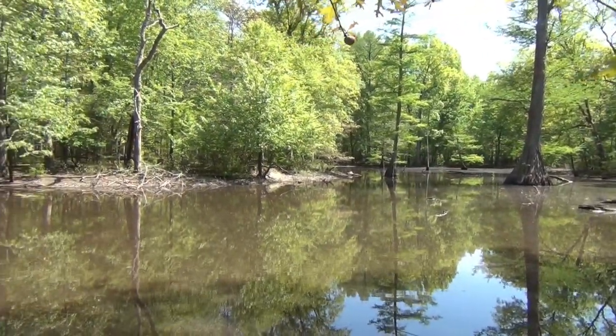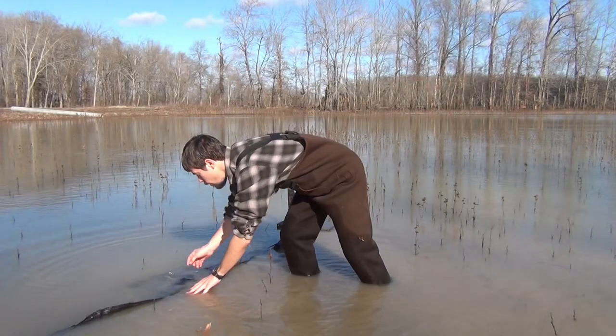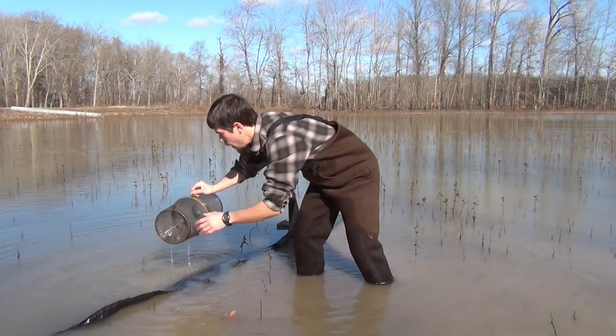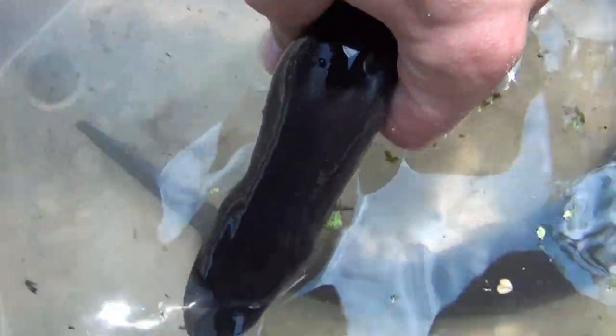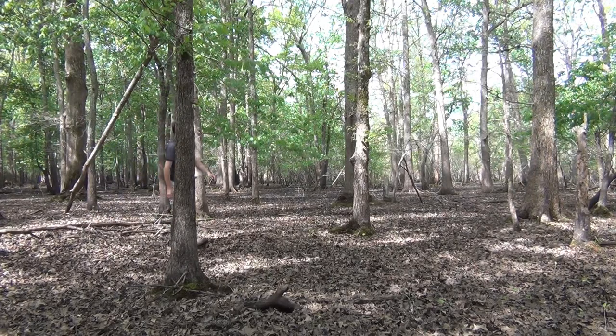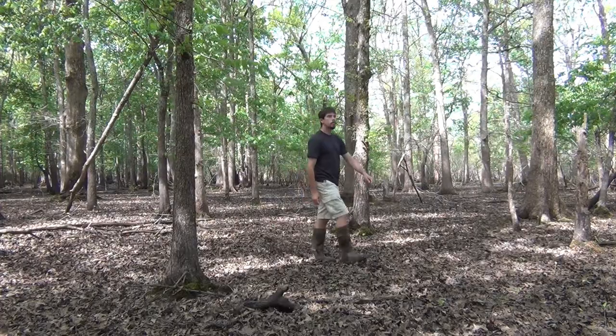I'm lucky enough to have spent many hours here doing research for my master's thesis, and you'll see me using traps and handling wildlife throughout the video. These aren't normally permitted activities here, but this work was carried out under special research permits. But on this day, I wanted to give you an idea for what kind of wildlife you might expect to see during a single day trip visit.